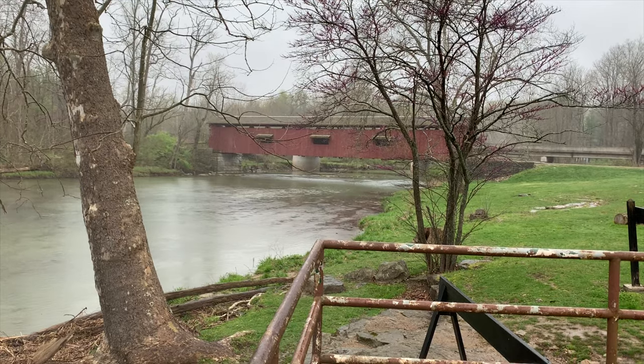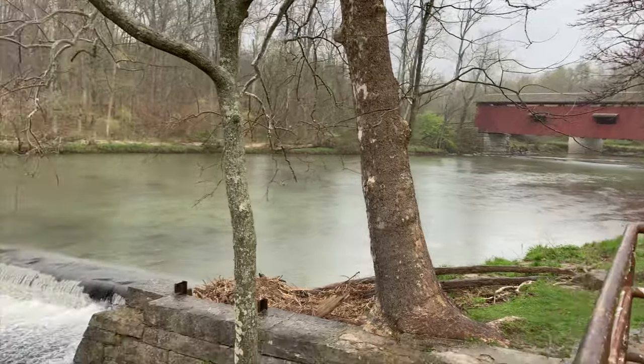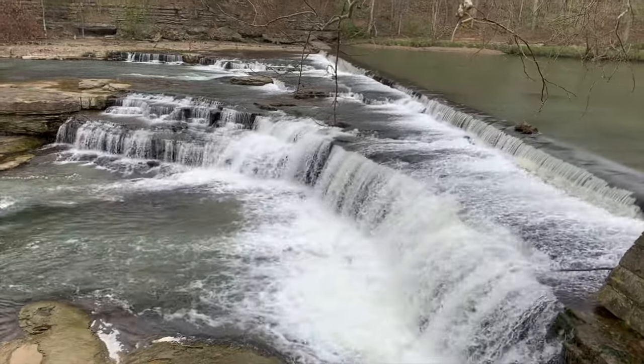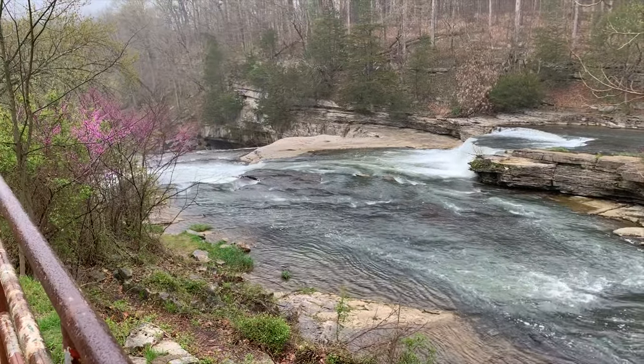Let me show you the covered bridge here and this upper fall, which actually appears to be a bit of a low head dam on this end. Covered bridge over there comes down here, and then it goes down there to the big drop. So yeah, that's going to do it for me — good grief, I'm going to ruin my camera equipment. Nasty rain.